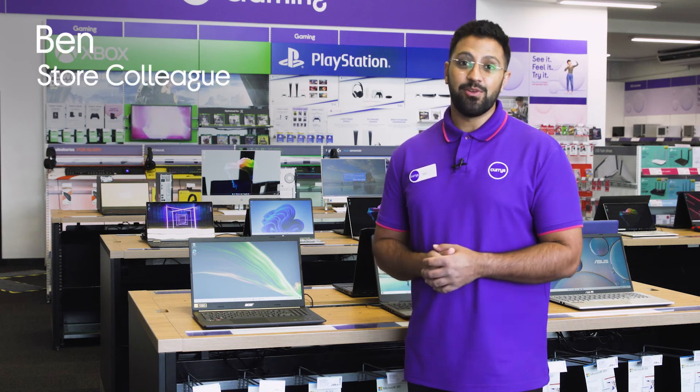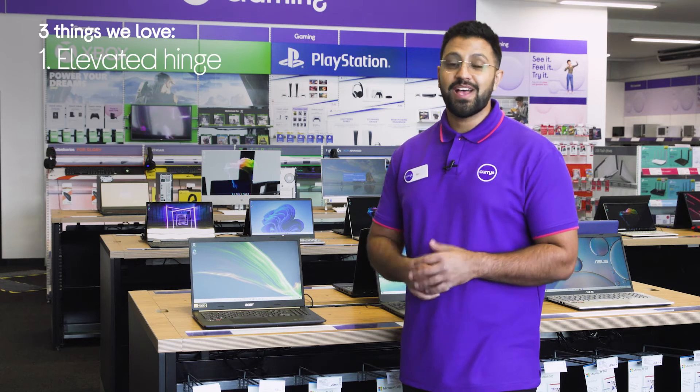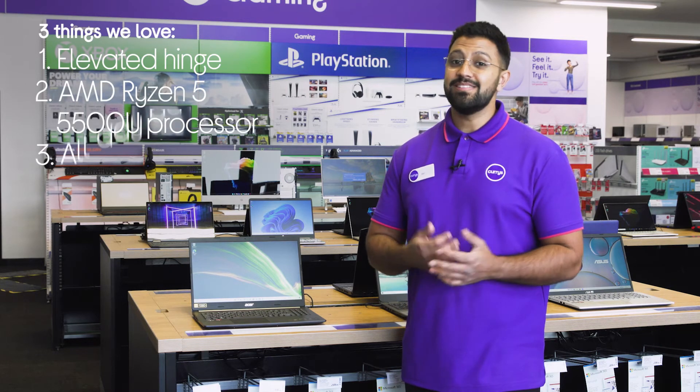Hi, Ben here and here are three things we love about this Acer laptop. It provides you with a comfortable typing experience, has a super fast and responsive processor, and there's a long-lasting battery.